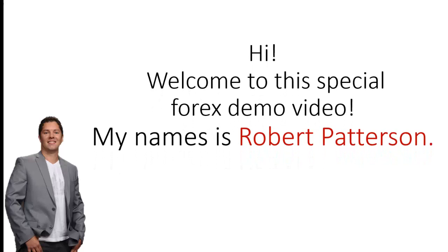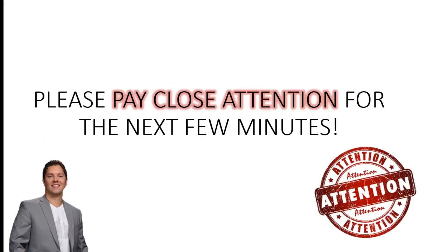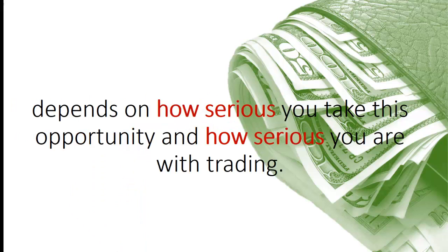Hi, welcome to this special Forex demo video. My name is Robert Patterson, and please pay close attention for the next few minutes because I am going to show you a unique way to help you make more profits each trading day. I am talking about $100 extra per day or even thousands of dollars or much more. It all depends on how serious you take this opportunity and how serious you are with trading.